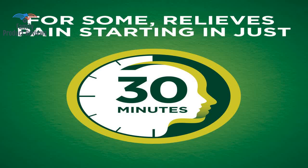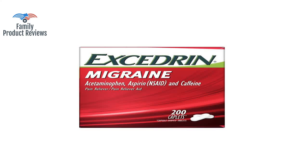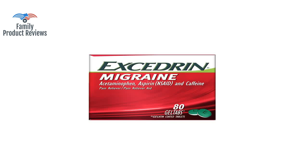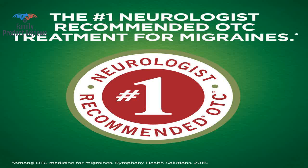It can take up to 4 Advil Ibuprofen to even come close to this, and even then it doesn't work well. Tylenol acetaminophen doesn't even touch a headache for me, and Bayer Aspirin comes close, but not quite. Two of these with a glass of water kiss those pesky headaches and migraines away.